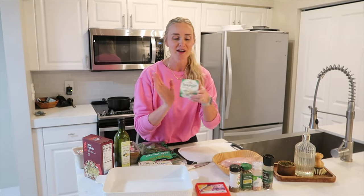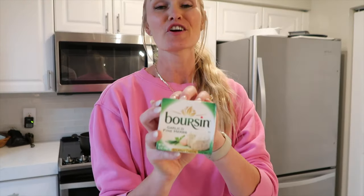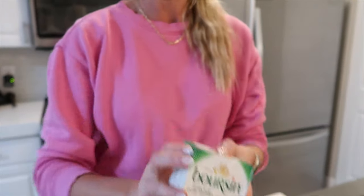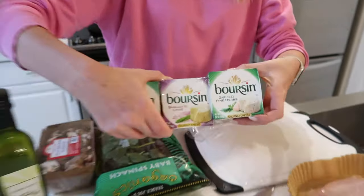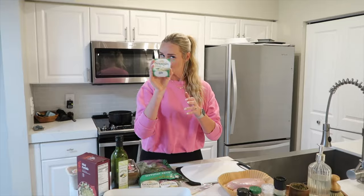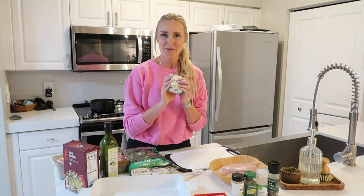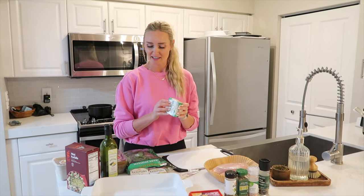Similar concept, but we are using Boursin cheese. If you remember our Costco haul this past week, Costco actually sells a three-pack of it. I'm using the garlic and herb cheese. And we also use the dairy-free kind - when Michelle was here, they actually have a dairy-free kind, which is crazy. So in case you're dairy-free, you can still make this.